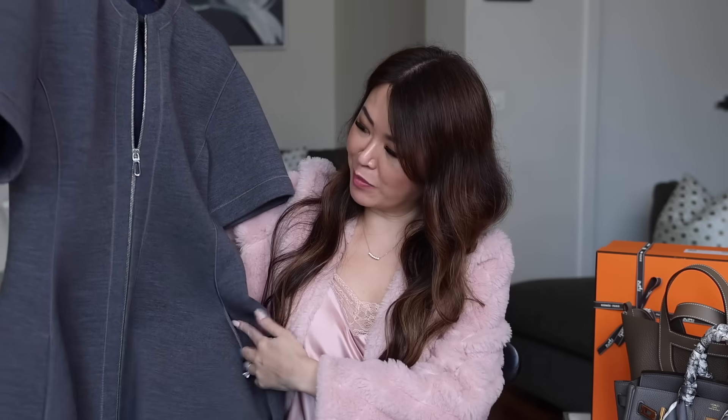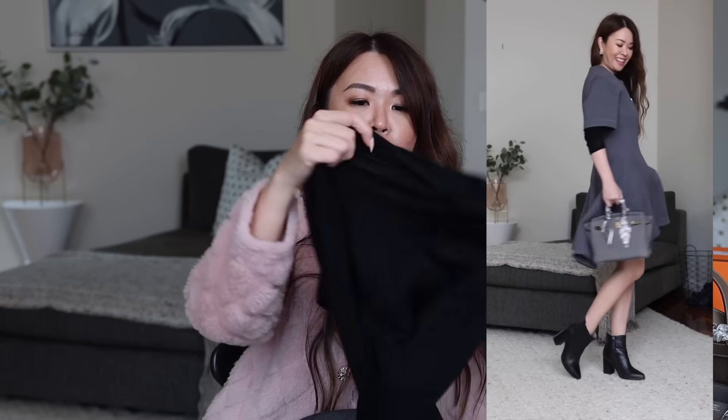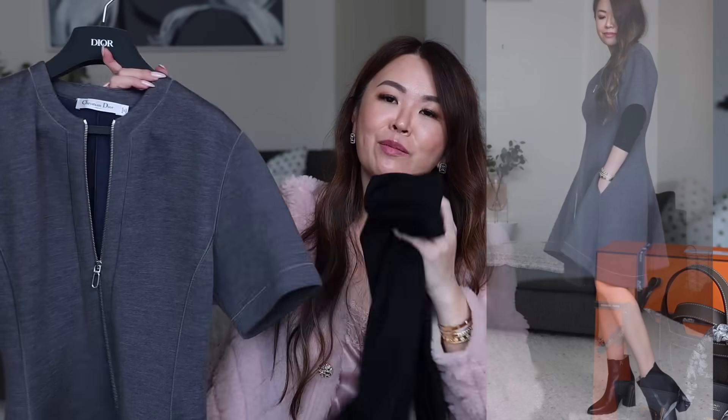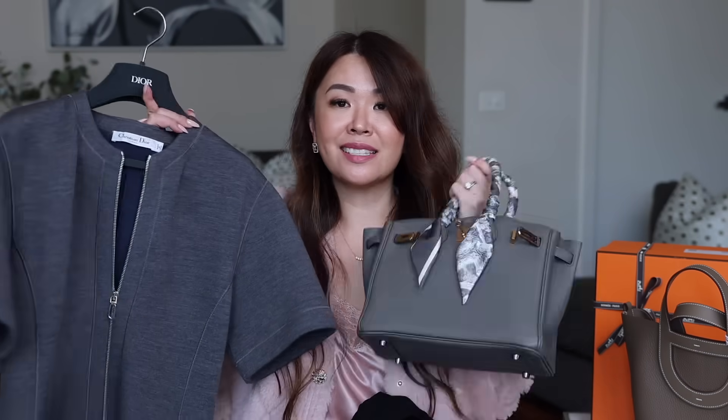With my Etan Birkin, I styled it with my Dior dress that my husband got for me — something like this from Dior would have cost a few thousand but he got it for a few hundred. You can wear this during fall and winter, and if you want extra layering, that $39 100% wool knit I mentioned works great underneath. Just add some black boots and you're good to go.